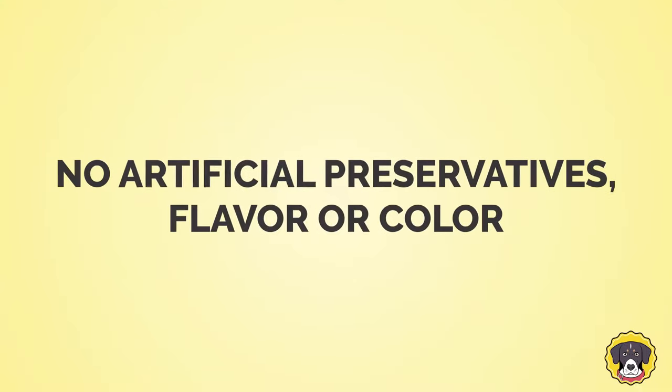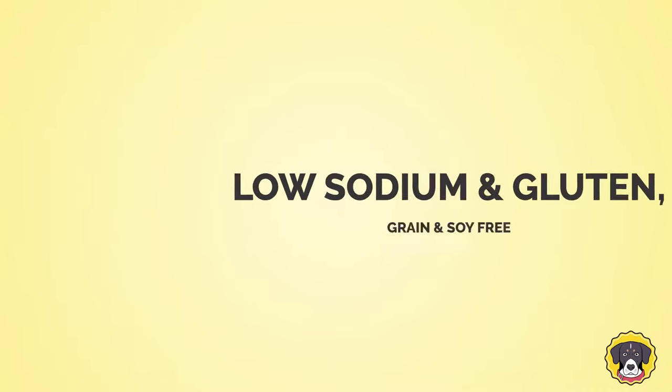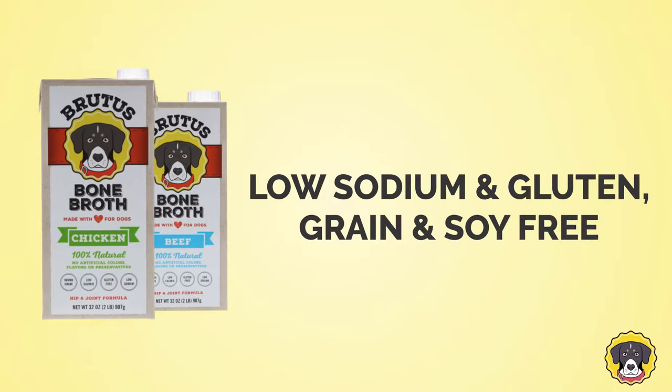Brutus Broth has no artificial preservatives, flavors, or color, and is low-sodium and gluten, grain, and soy-free.